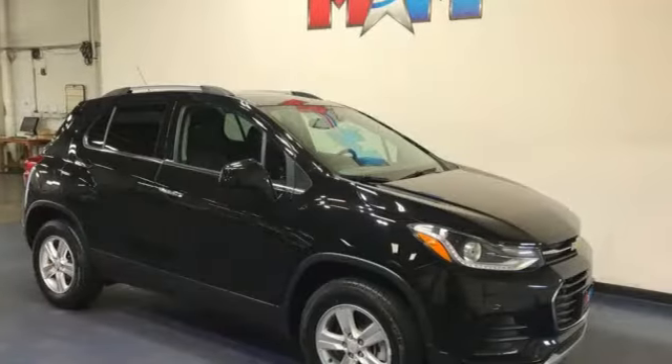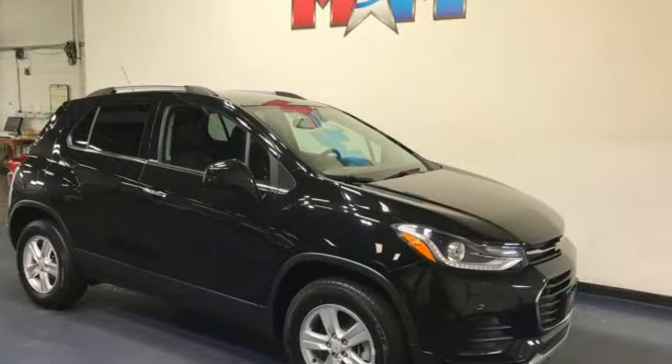Chevrolet — 100 years of icons. Stop in for a test drive and make it yours today.